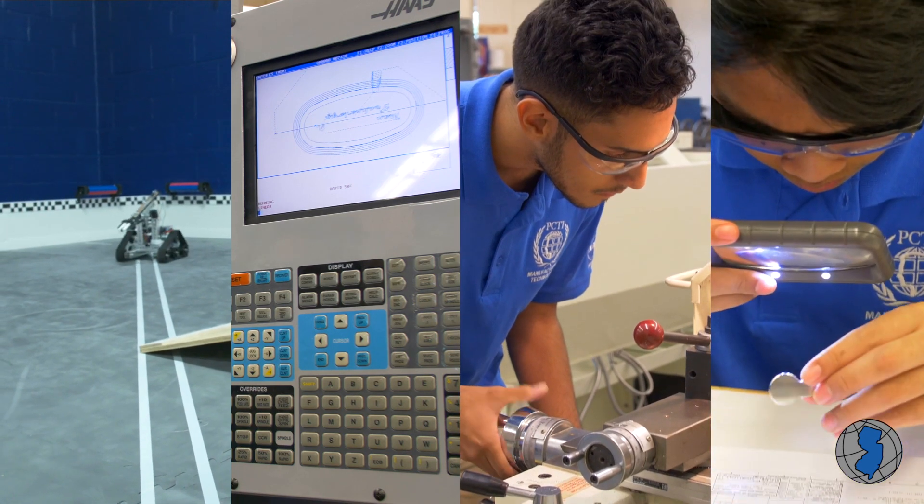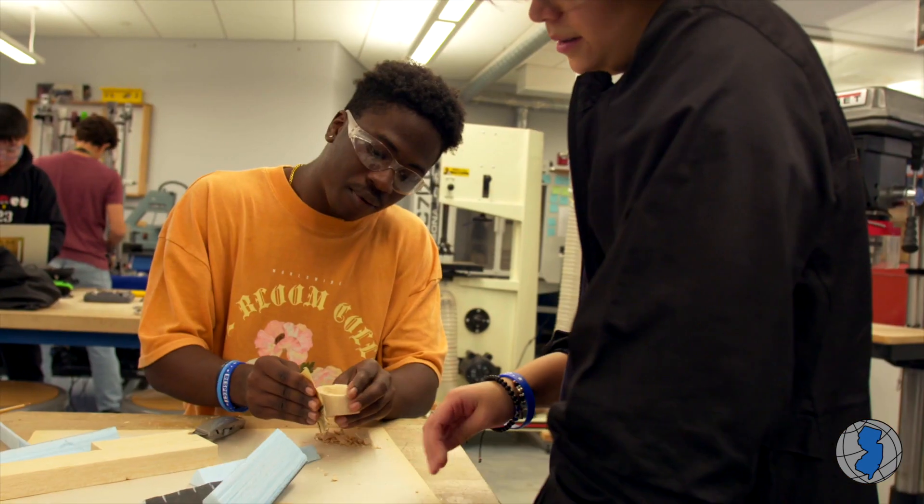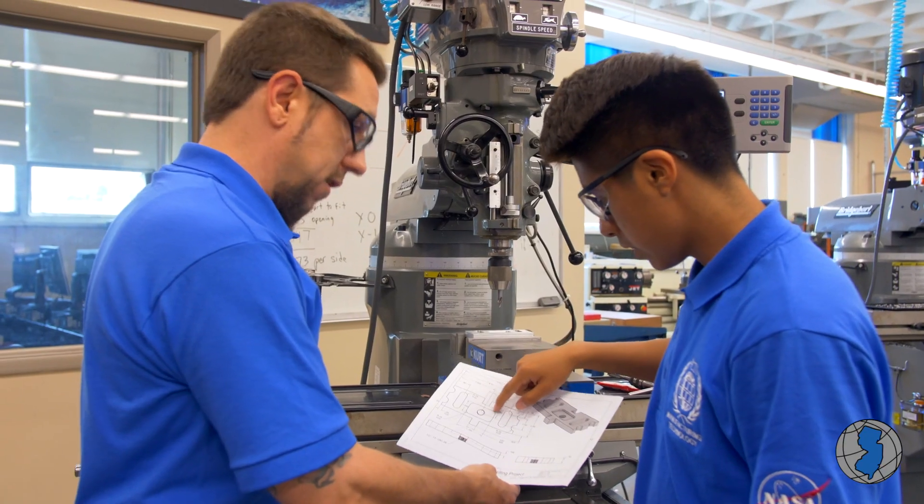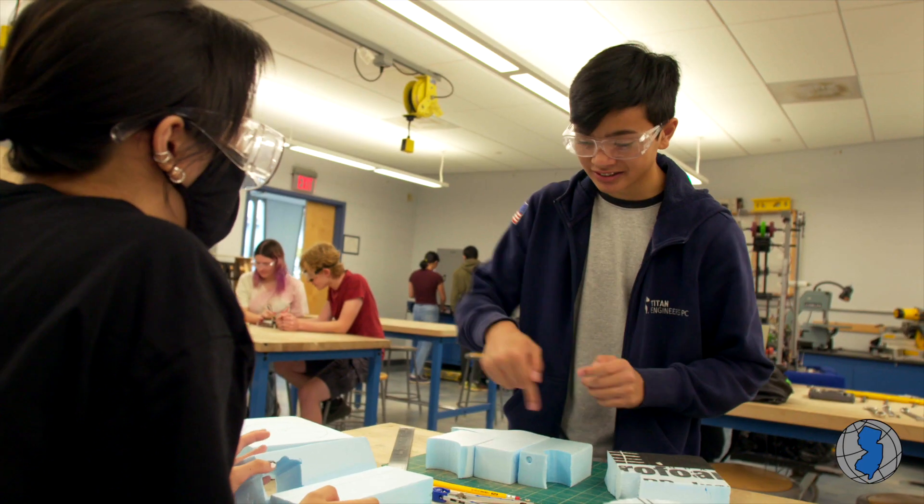Advanced manufacturing is a career and technical area that combines robotics, computer science, engineering, and design thinking into one career. So if you're interested in using your hands, your brain, and your computer skills to program equipment to cut things and then assemble them — maybe if you're interested in playing Legos and building things as a kid — this is a career for you.